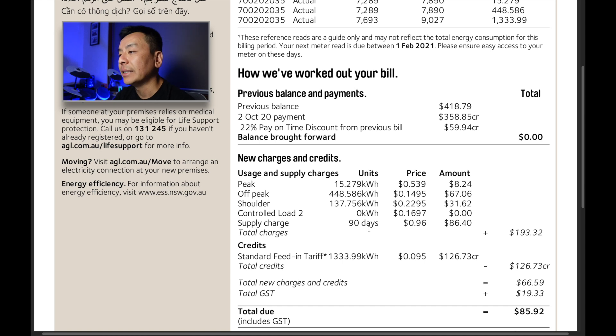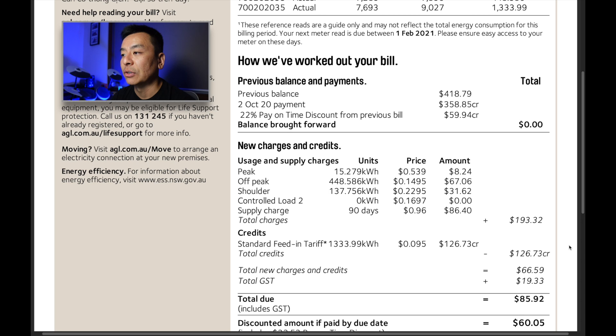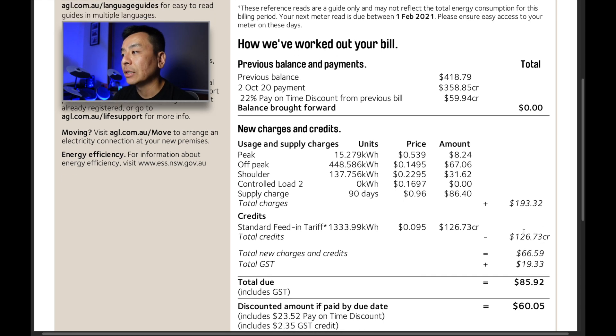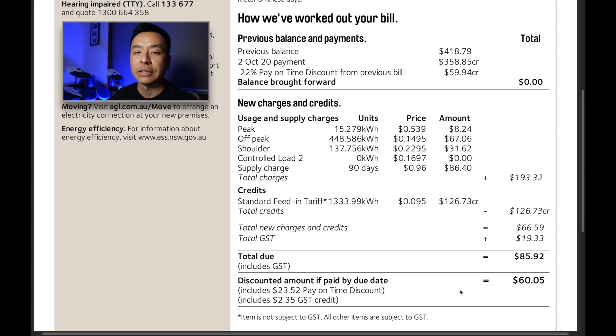The supply charge is 96 cents per day — all pre-GST prices, with 10% GST applied here in Australia. A large component of our bill these days is from the supply charge. You could argue that with solar and batteries you could take yourself off the grid, but I don't think we're quite ready with just one Powerwall, especially in winter when we dip into the grid quite a bit. Looking at total grid usage: $193.32 over those 90 days. Our feed-in tariff is 9.5 cents, and we exported 1,333.99 kilowatt hours — that's excess solar not used by the home or battery — earning a credit of $126.73. After solar credit the bill is $66.59, plus GST gives $85.92, and paying on time brings a $23.52 credit, making the final amount $60.05.